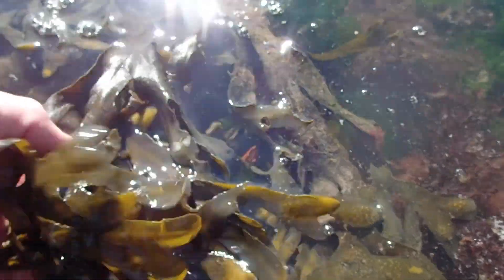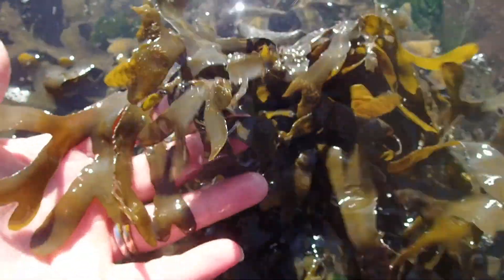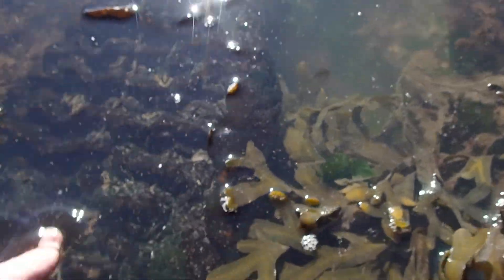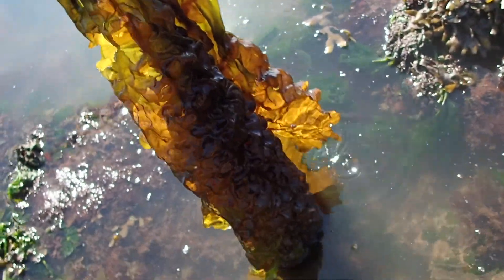Rockweed is very common in our area. Kids like to pop their swollen air bladders; however, these actually contain the reproductive structures of rockweed. This is sugar kelp, generally restricted to more wave-sheltered areas. Its name originates from a pale-colored, sweet powder that forms on its dry frond.